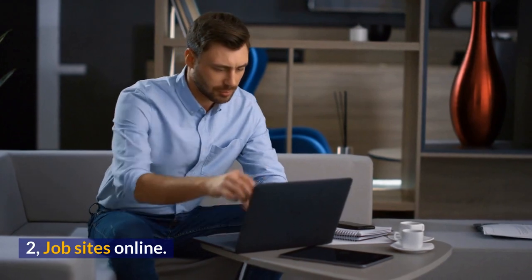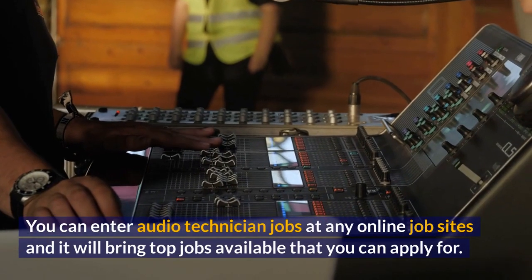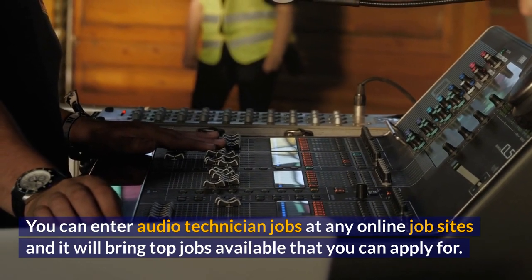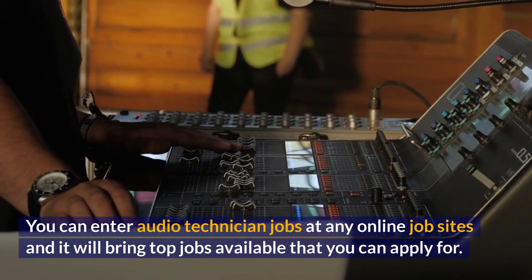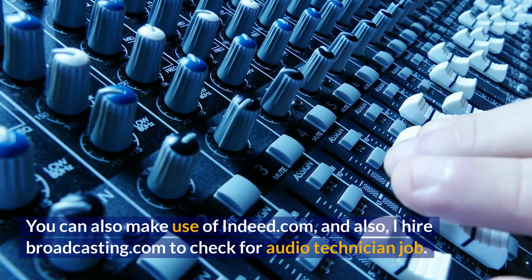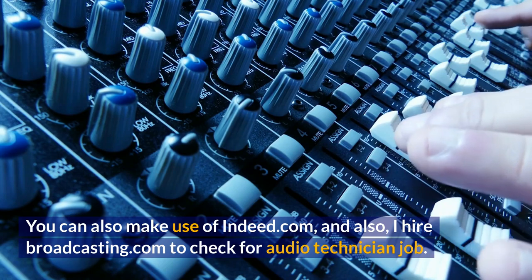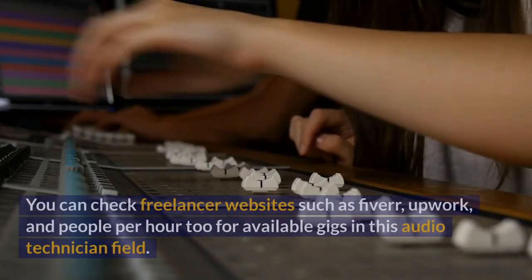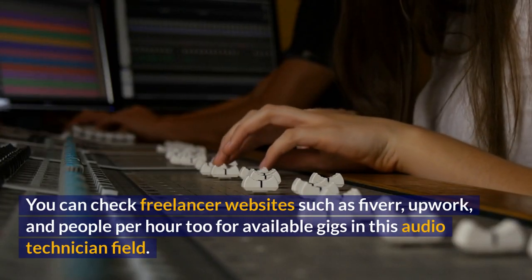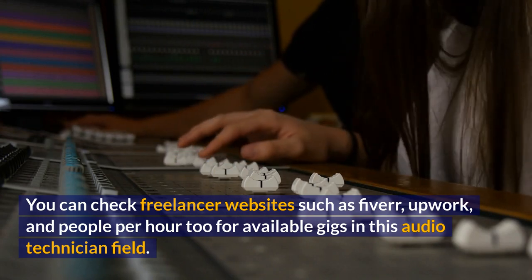Number 2, job sites online. You can enter audio technician jobs at any online job site and it will bring up top jobs available that you can apply for. You can also make use of Indeed.com and iHireBroadcasting.com to check for audio technician jobs. You can check freelancer websites such as Fiverr, Upwork, and People Per Hour too for available gigs in this field.